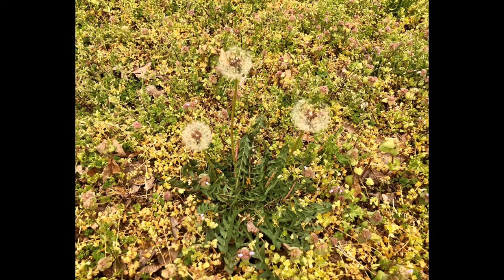This one's a little trickier. How many dandelions do you see? Look closely. All right, let's count them. One, two, three. Three dandelions in the yard.